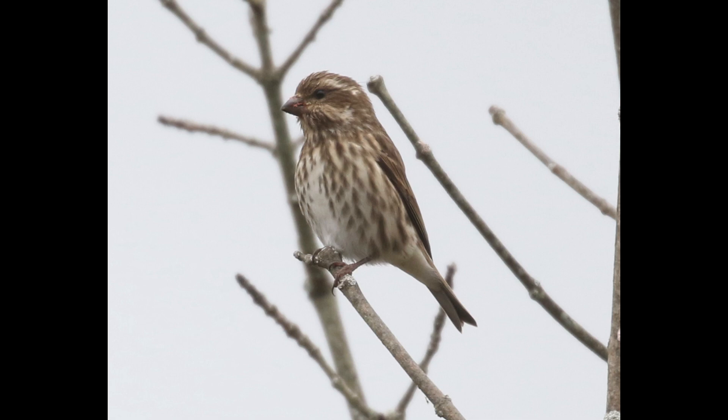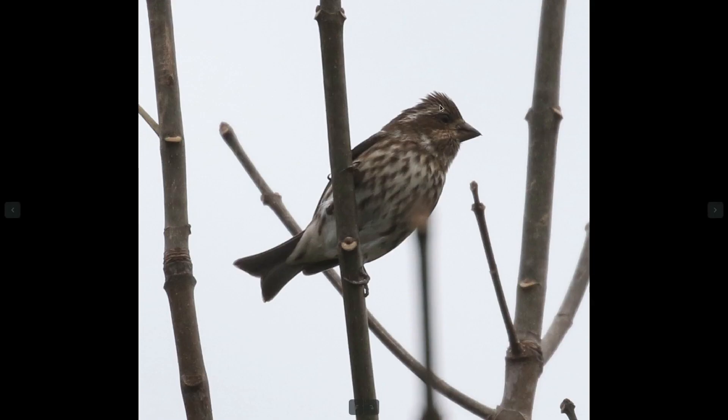I'm actually going to start with the female-type plumage, since those are easier to separate. Here's an example of a female purple finch, and one of the easiest field marks to look at is the facial pattern. Notice that purple finches have more prominent white patches on the face, particularly the eyebrow area, and house finches do not show that. So if you're trying to separate between them, that's a great place to start. We can see the same thing from this angle — a prominent white eyebrow.